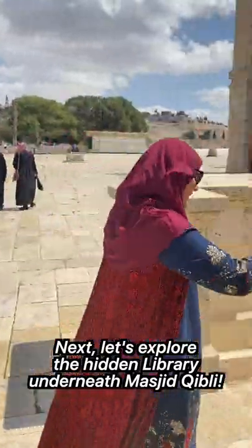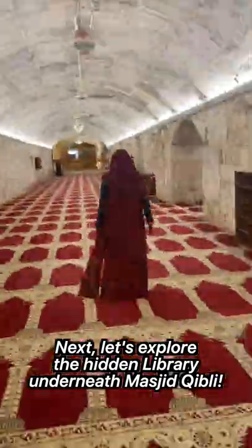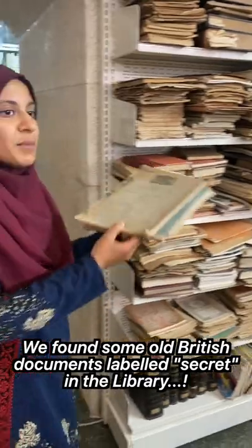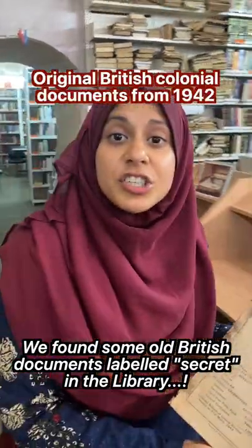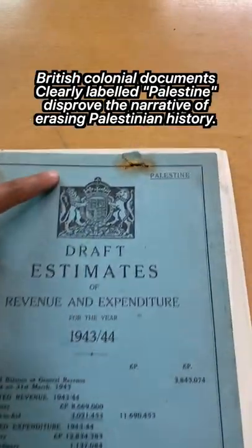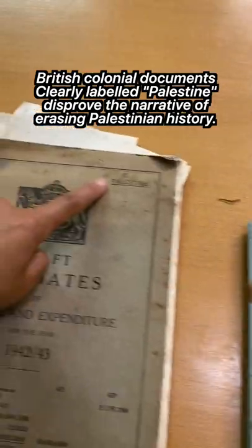There's also a hidden library under Masjid Qibli. You'll pass by ancient Roman pillars that take you straight back in time. I found these old documents — these are from the British government during the colonization of Palestine, from 1942 and 1943. And what is the land written here? Palestine.